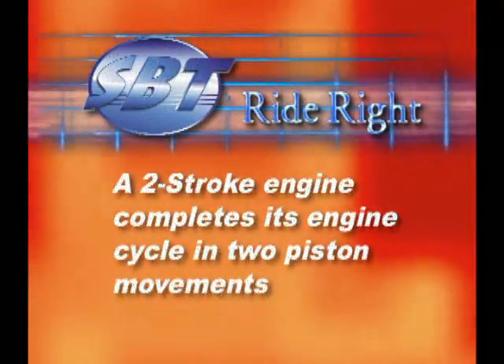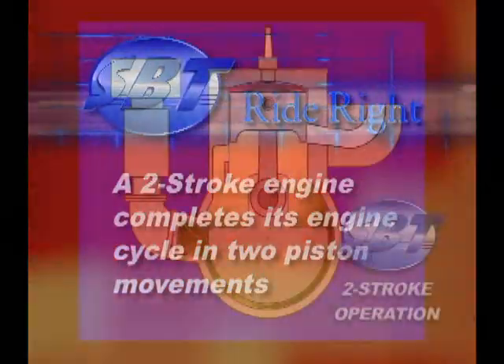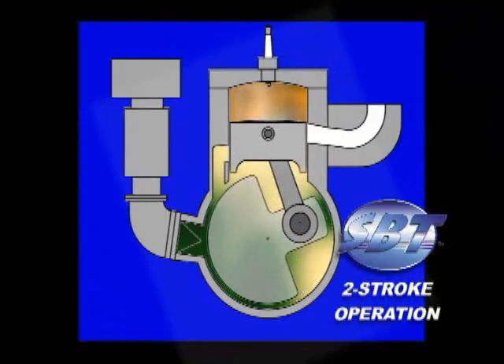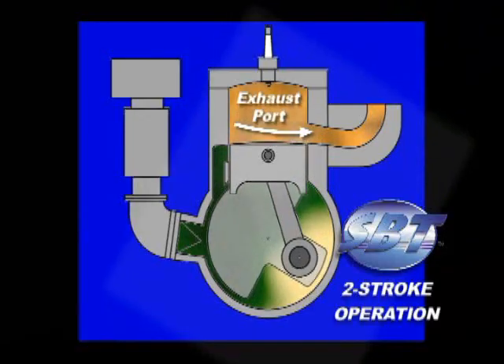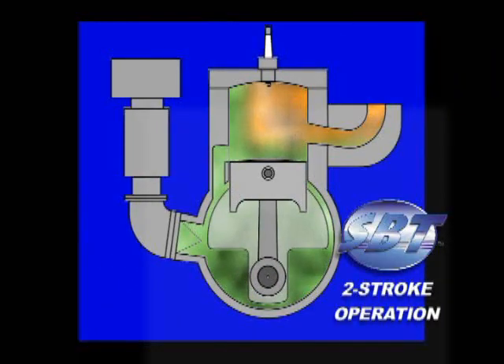A two-stroke engine is designed to accomplish its complete cycle in just two strokes. During its power stroke, the ignited air-fuel charge forces the piston down until it reaches an opening on the side of the cylinder called the exhaust port. As the piston continues down, it pressurizes the air and fuel mixture under the piston that was drawn into the crankcase during the previous compression stroke.